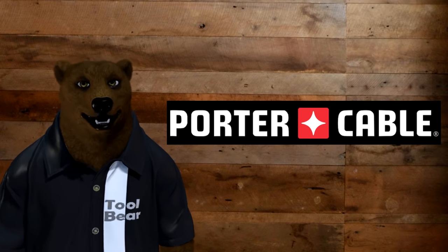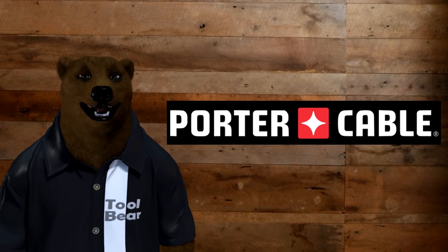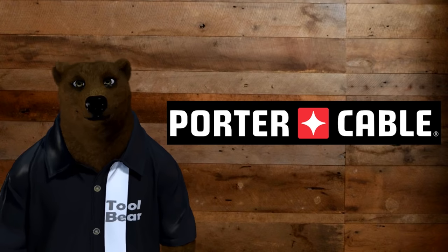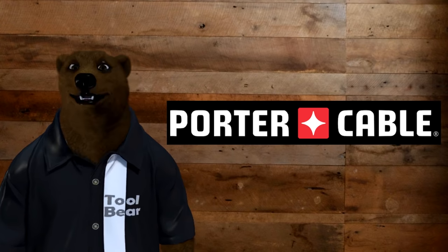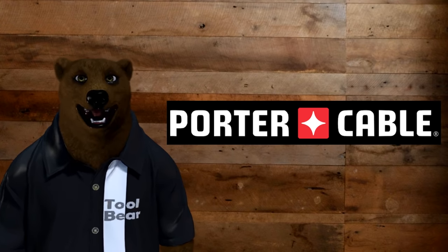I did a walkthrough of our local Lowe's here, and I'm going to show you some video. At the end of that you'll pretty much get most of the picture. After that, sit tight — I'm also going to go over a brief history of Porter Cable, how they started, how they grew up, and what their future might or might not hold. Anyway, here we go.